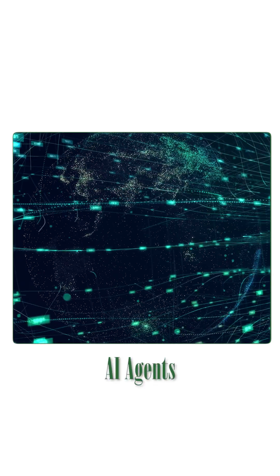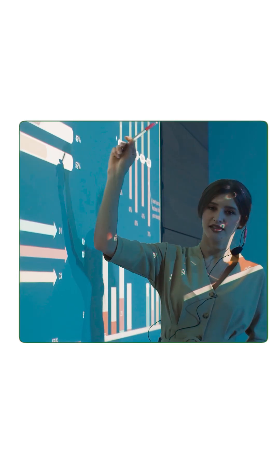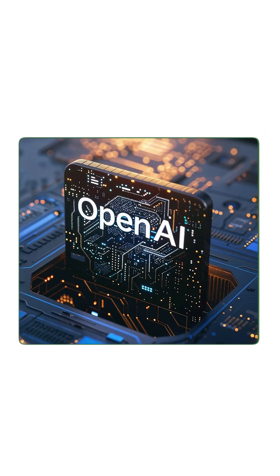We all know that AI agents are trending, but OpenAI just took it to the next level with something called AgentKit. AgentKit is basically a full toolkit for developers to create, train, and deploy AI agents. Before this, many tech companies had scalable AI systems built, and now OpenAI has given that same power to developers and startups.